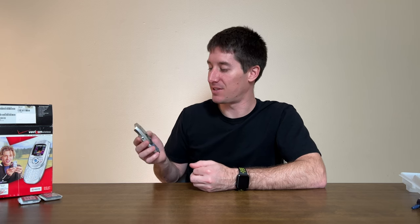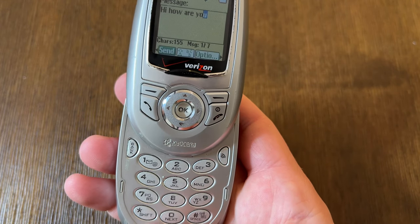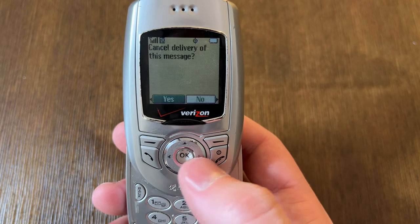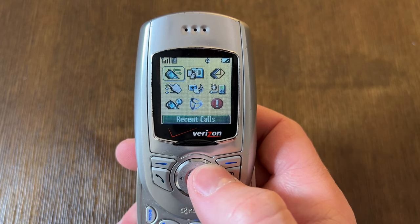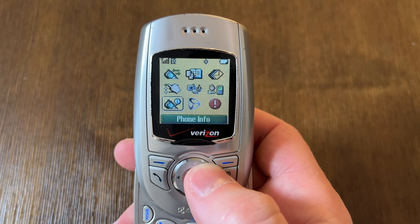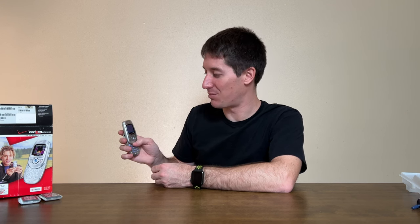This phone is actually still connecting to Verizon's network — you can put the battery in and it gets time and date, so it could still partially work in 2022, which is mind-blowing. It supported SMS and EMS for picture messaging. There's no camera, so you'd download pictures from the internet and send them to friends. It has predictive text in addition to T9. The menu includes: recent calls, contacts, messages, settings, media gallery, tools, phone info, the BREW web browser, and 'Get It Now' — Verizon's app store.